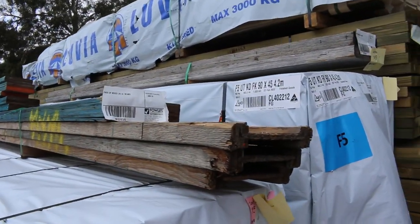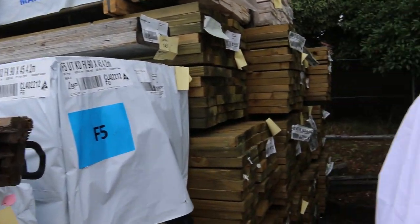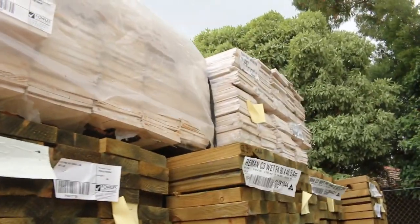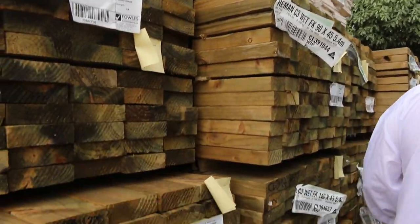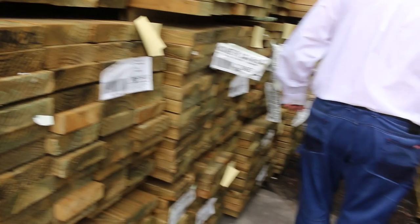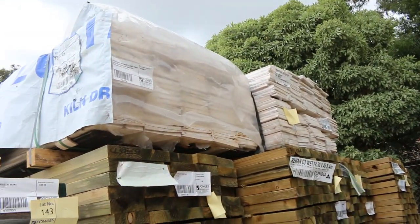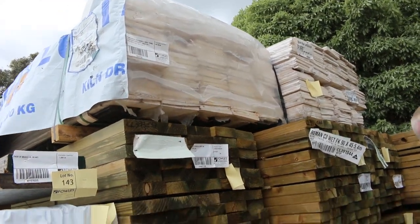A couple of clearance packs there of I-beams and LVLs, and a heap more treated pine — all new stock in 140 by 45, 90 by 45, and 190 by 45, nice long lengths. Couple of big packs of weatherboards up the top — the 225mm ones — and also a pack of square edge.